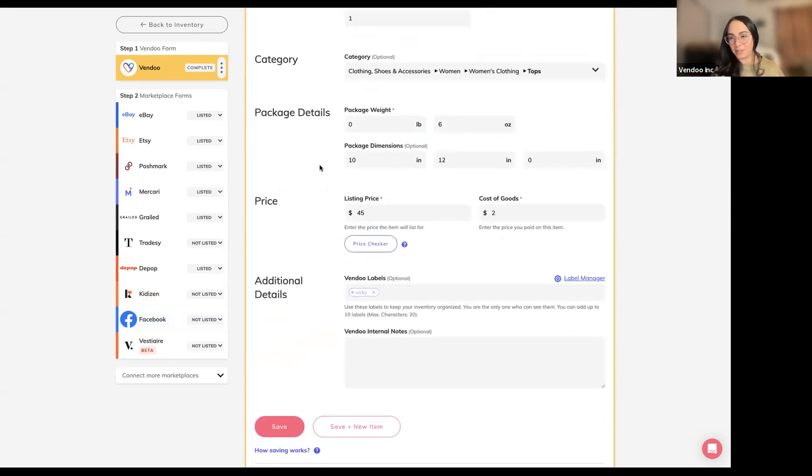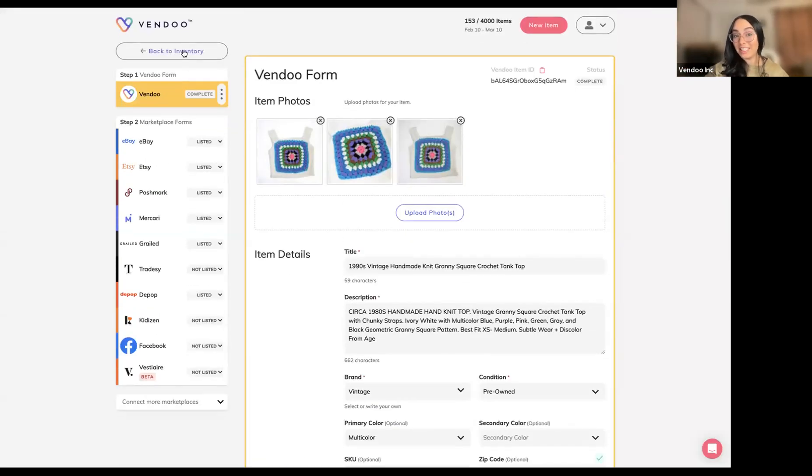Mark, can you explain the importance of these fields — especially the dates and numbers — from a tax preparation standpoint? The cost of goods sold field is huge — it makes keeping track of your inventory so much easier from an accounting standpoint. That's the hardest thing in bookkeeping as a reseller: knowing what your cost of goods sold is, because you're going to run into that on your tax form and most people have no idea unless they're tracking it in a spreadsheet. Having it here really integrates it into a more streamlined process.